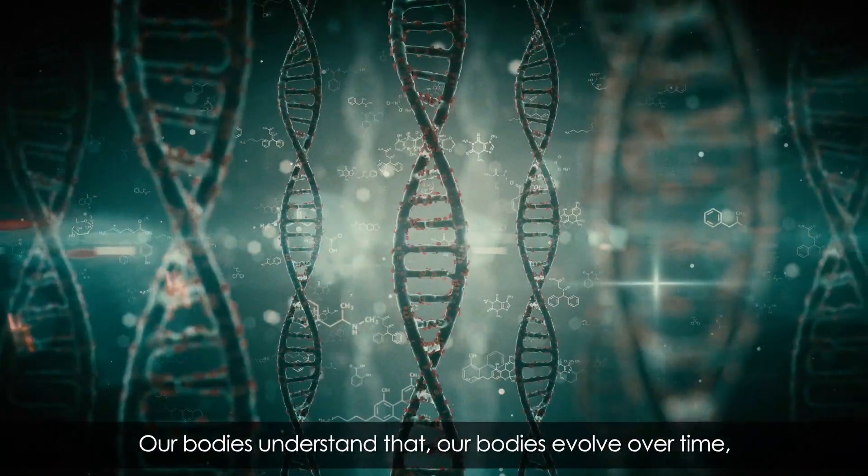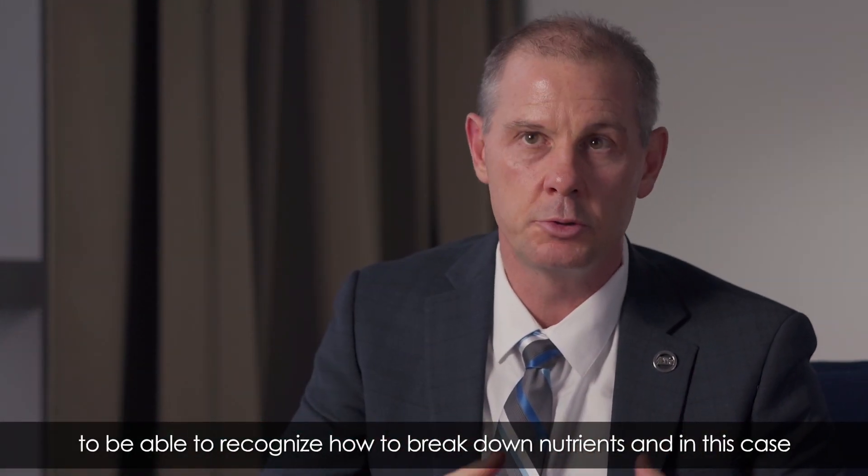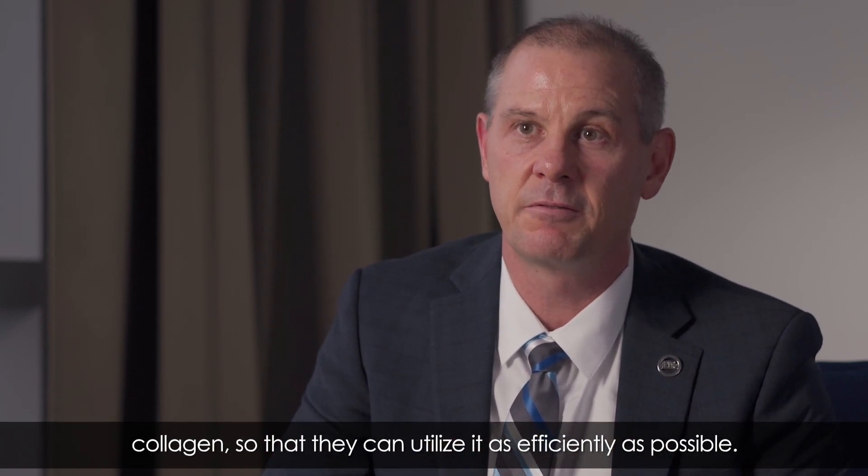Our body has evolved over time to be able to recognize how to break down nutrients — in this case collagen — so that it can utilize them as efficiently as possible.